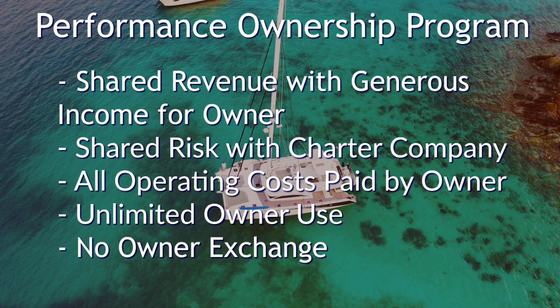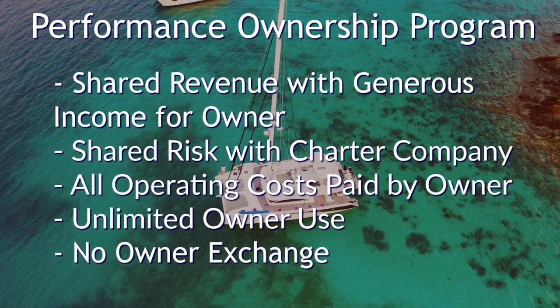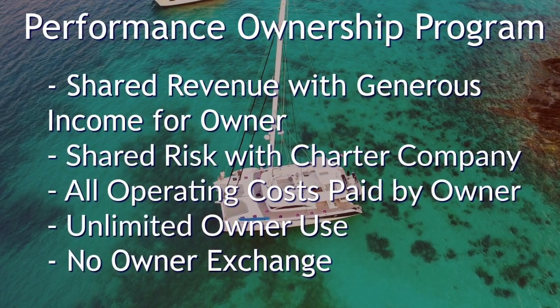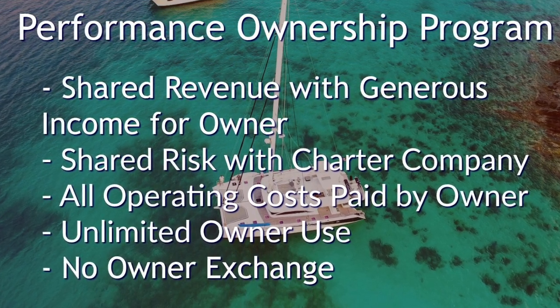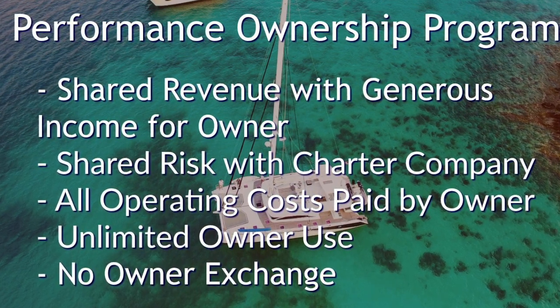The performance program is great if you want to buy a boat that you want to customize — for instance, with an owner's cabin. There's a shared revenue and you stand to make quite a bit more money on this program, but it also comes with shared risk with the charter company. You pay for all the operating costs, there's unlimited owner use, and in this program there is no owner exchange.